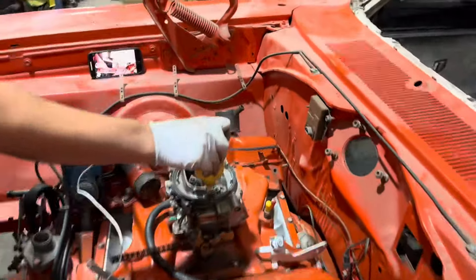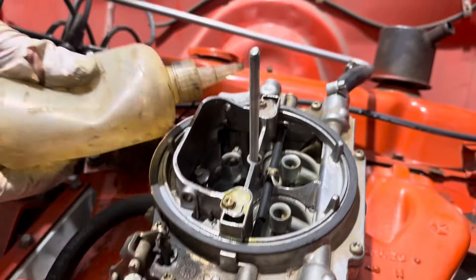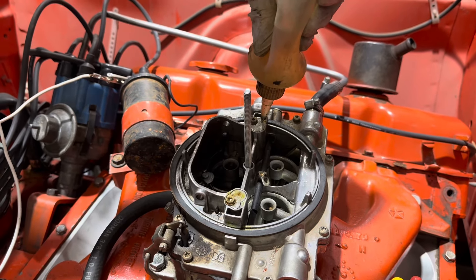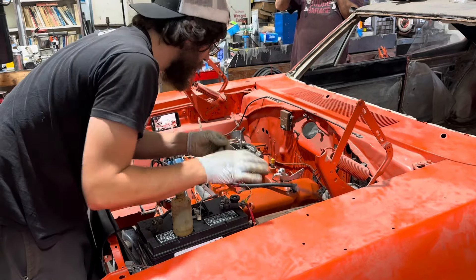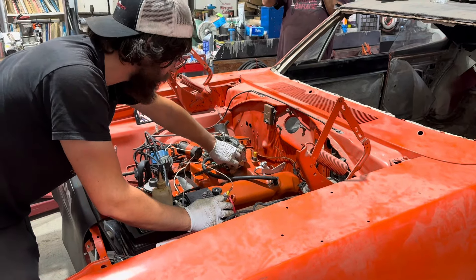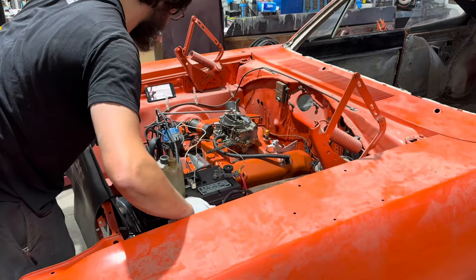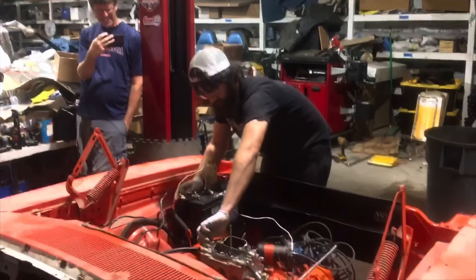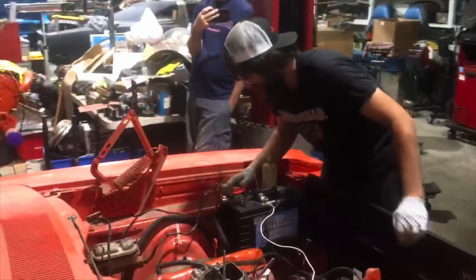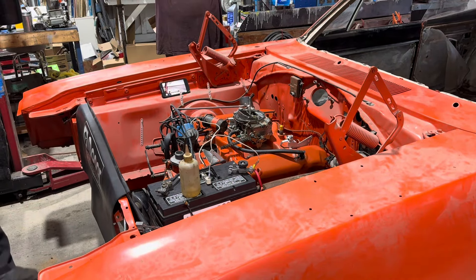A little trick I've shown on the channel before: on the Edelbrock Carter carbs, you put gas right down there and actually fill the bowl up so you don't have to have the fuel pump running. It'll run for five or ten seconds off what's ever in the bowls and you don't need a fuel supply. We do have fuel, we do have a supply, but we haven't put any gas in the tank yet — all that's hooked up but we'll worry about that tomorrow. Yeah, it runs. We have a running Superbird. Tomorrow, burnouts.